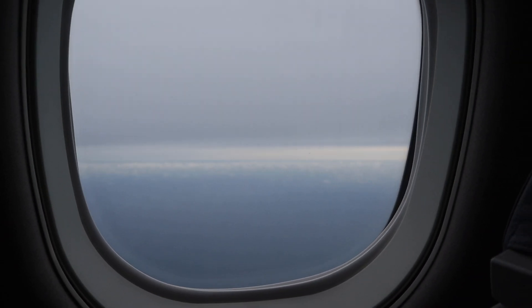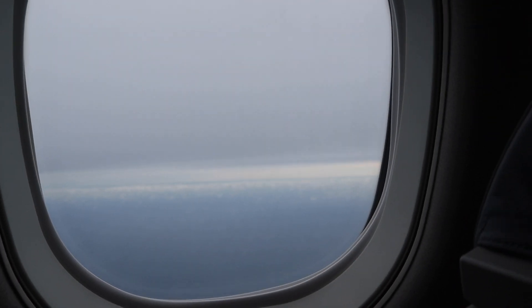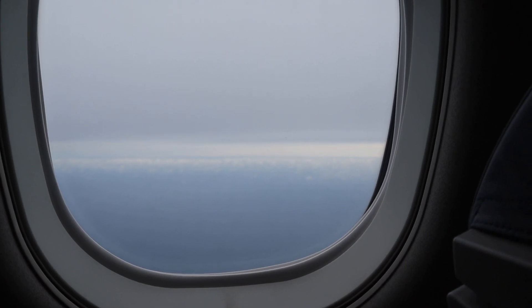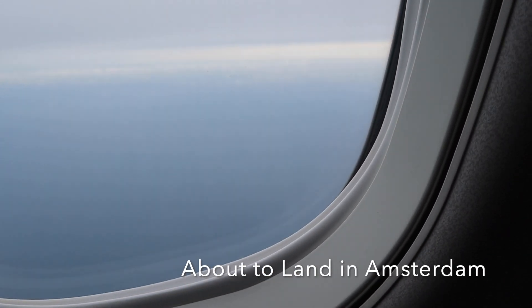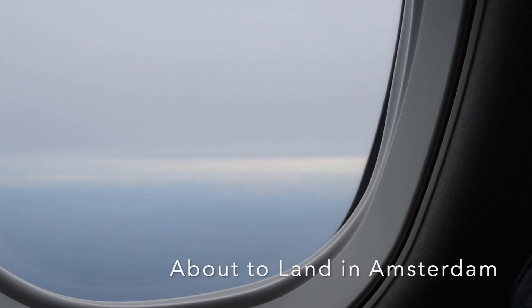Hi guys, welcome to the High Spirit Travel Vlog! I'll share my experience on the Air Morocco flight. We flew from London to Amsterdam to get our connecting flight to Ghana — it was a really short journey and we took the KLM City Hopper flight, which was quick and super convenient.